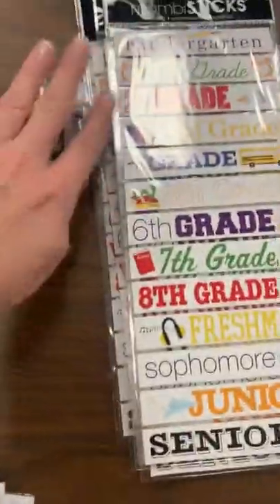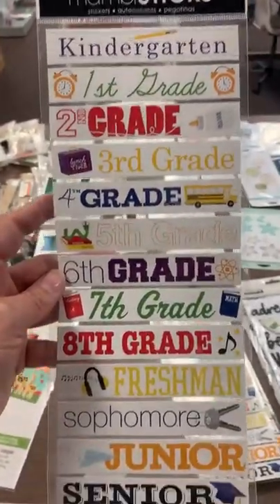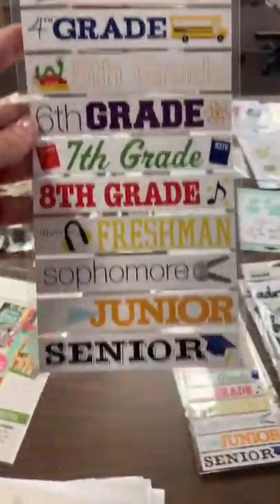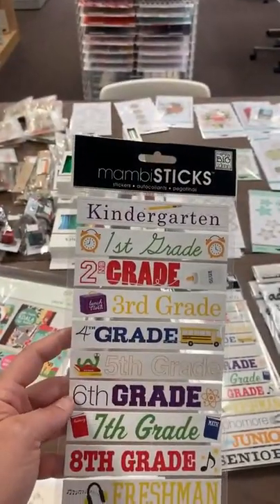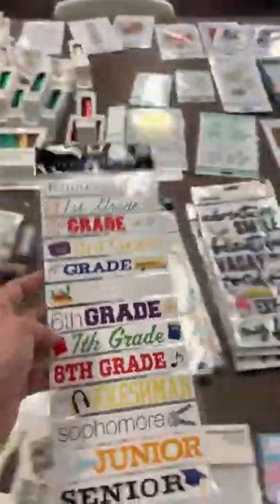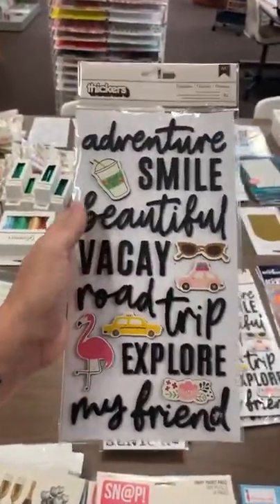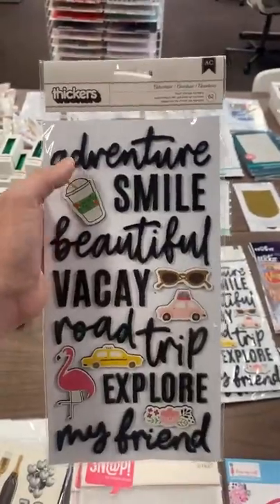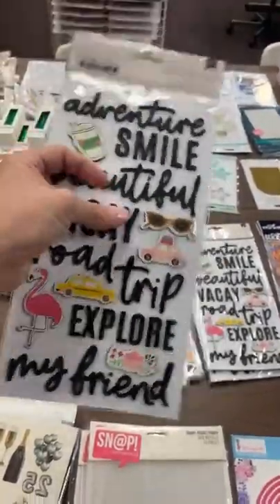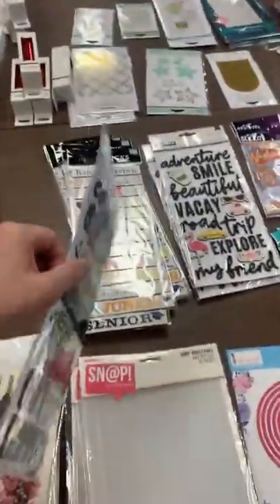This school section item starts selling out quickly this time of year as people work on their senior books or try to catch up on graduation books. It has a different sticker for every year from kindergarten all the way to senior year — a great set. We also got a reorder on one of our Thickers called Adventure, in our vacation and travel section. It's got great words like adventure, smile, beautiful, vacay, road trip, explore, and fun little icons like celebrate, getaway, love, moments, family.